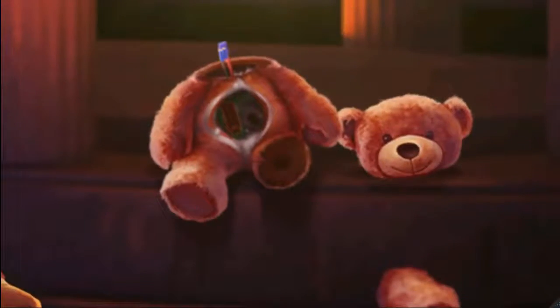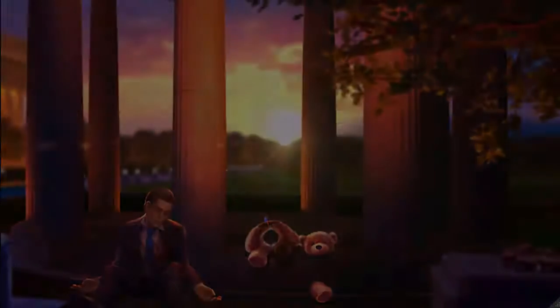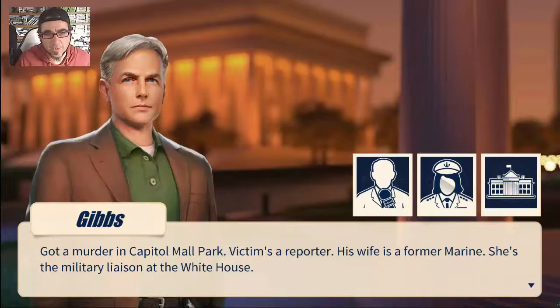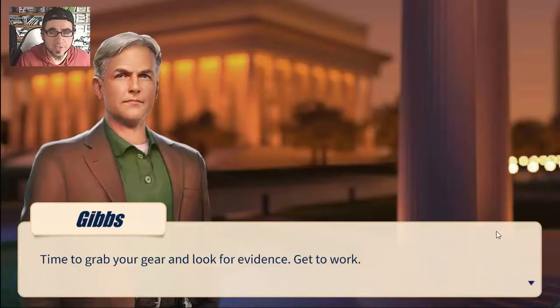Oh no, broken teddy bomb. We've got a murder in Capitol Mall Park - the victim's a reporter, his wife is a former marine and she's the military liaison at the White House. Time to grab your gear and look for evidence, get to work.